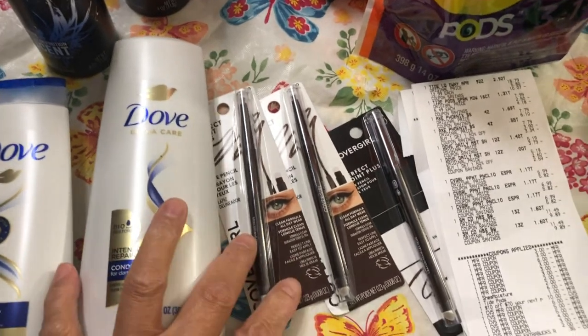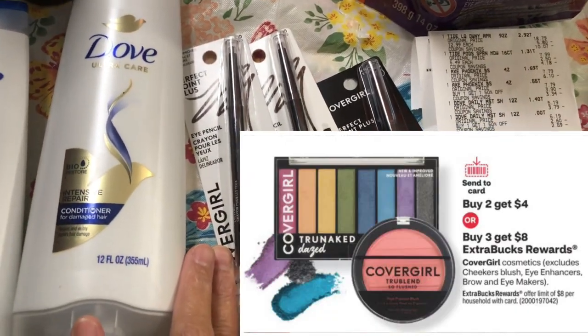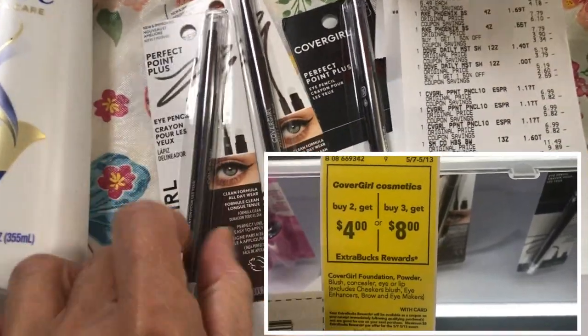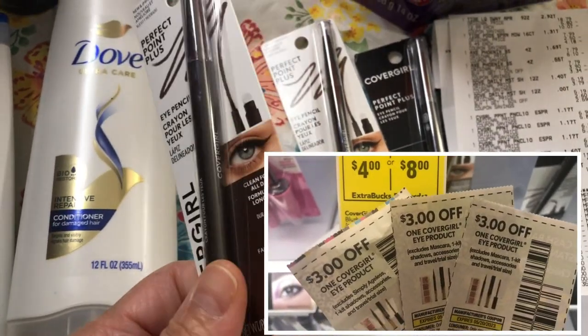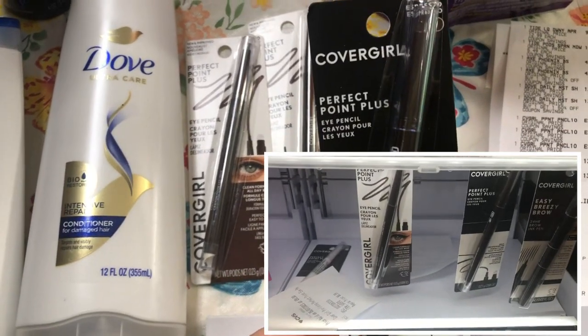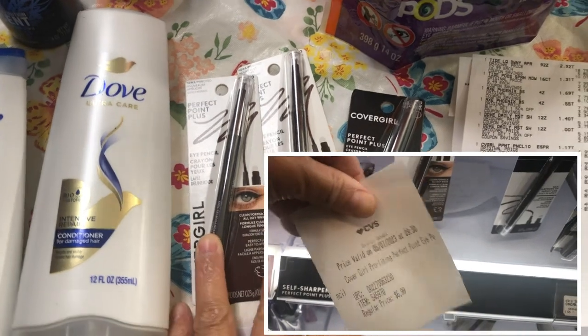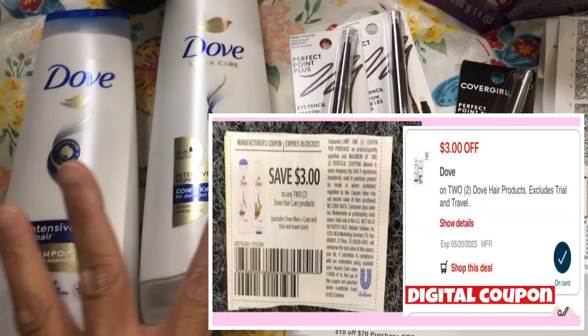The CoverGirl cosmetics deal is buy two and get a $4 ExtraBucks reward, or buy three and get an $8 ExtraBucks reward. The CoverGirl Perfect Point Plus is priced at $6.99 — that's the cheapest one available in the store. I used three $3 off CoverGirl manufacturing coupons from SmartSource.